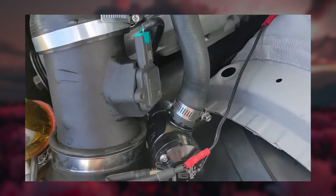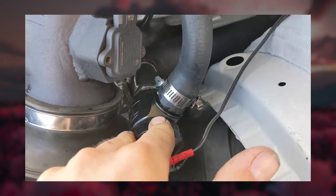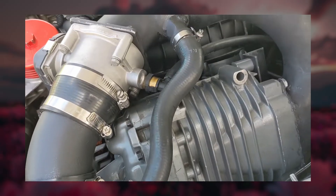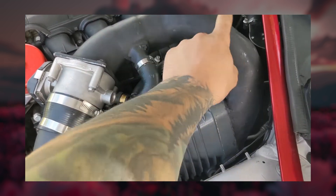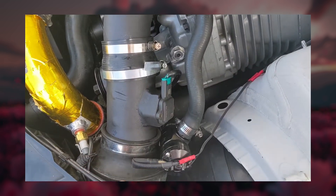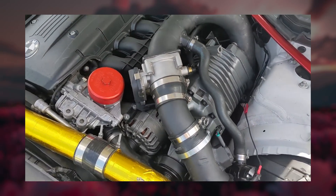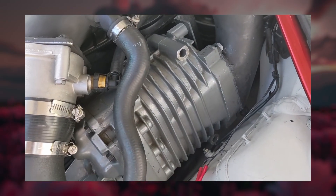Then you've got Valvetronic motor issues, eccentric shaft sensor failures, and the usual BMW gasket and oil leaks. Nothing catastrophic if caught early, but the cost of repairs can add up. That said, if maintained properly, the N52 is still a solid engine — it's just less bulletproof than the M54 because of the extra electronics and lightweight materials.